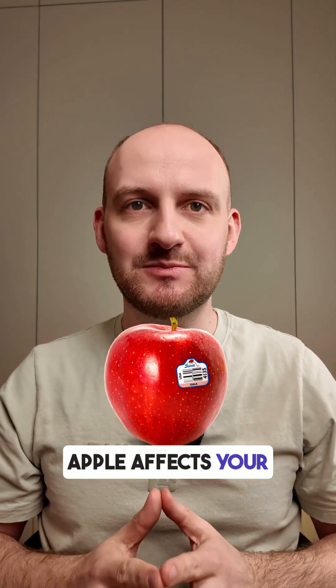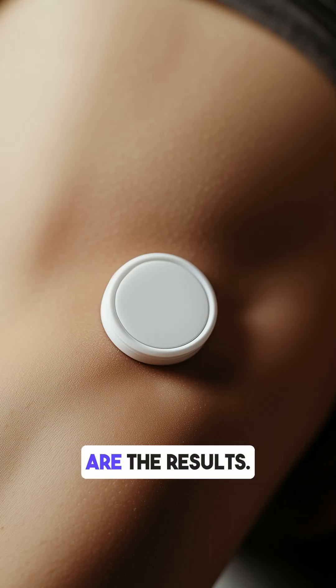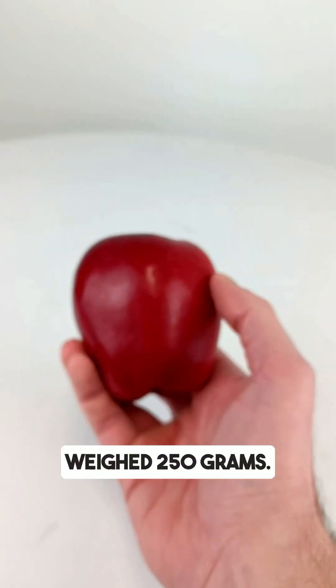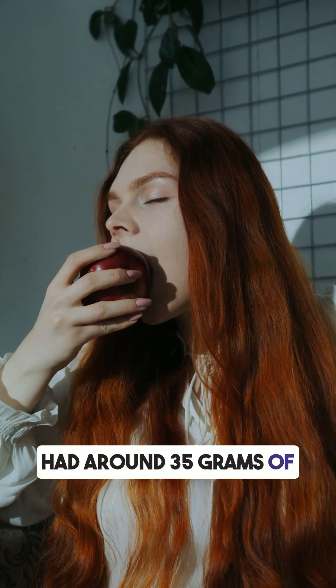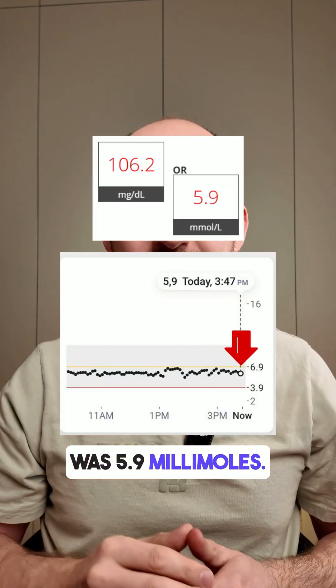Do you know how a red apple affects your blood glucose levels? I tested it with my CGM monitor. I ate a red apple that weighed 250 grams. Apples have about 14 grams of carbs per 100 grams, so this apple had around 35 grams of carbs. Before eating, my blood glucose was 5.9 millimoles.